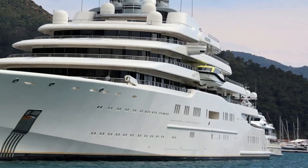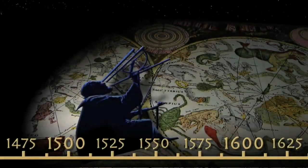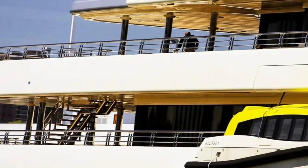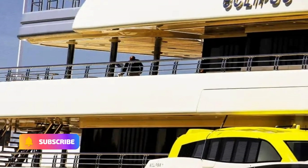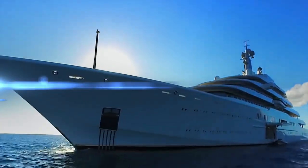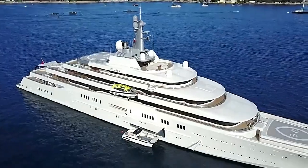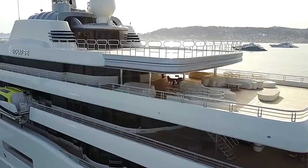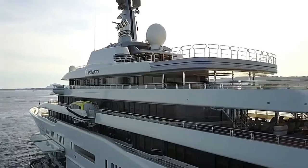Hey, fellow adventurers! Welcome back to our channel, where every day is a new opportunity to explore, discover, and share amazing experiences with all of you. Today we are exploring the world's most expensive and secure superyacht, the Eclipse. But before we dive into this epic journey, let me take a moment to thank each and every one of you for joining us. We have an absolute treat for you as we embark on an exclusive tour of the Eclipse superyacht. Buckle up and prepare to be amazed by the opulence, security, and sheer extravagance of this floating fortress.